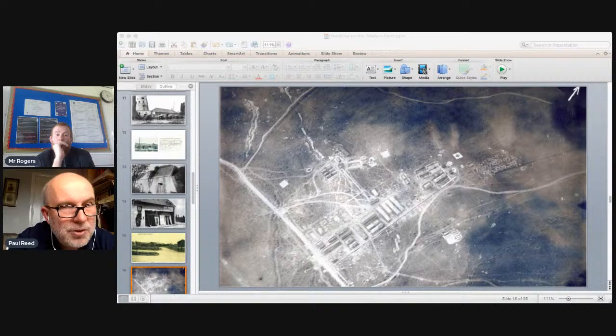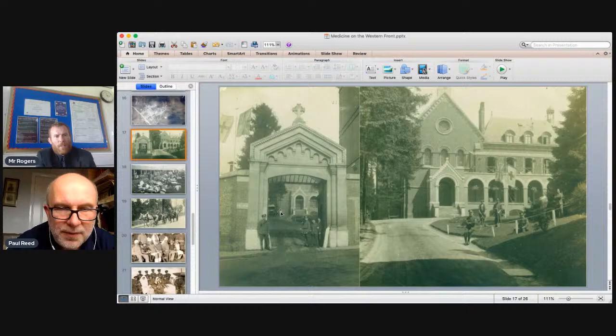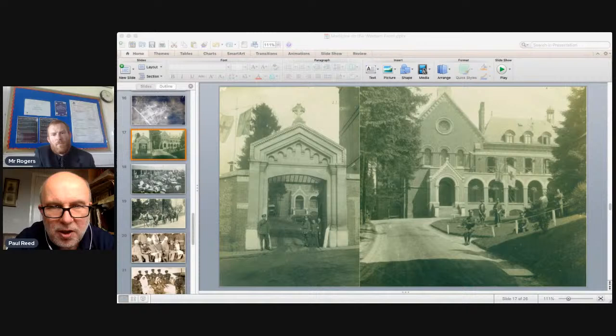The casualty clearing station was also the closest women got to the battlefield in medical roles. There were two key types of nurses: QAs — members of Queen Alexandra's Imperial Nursing Service, professional nurses trained before the war — and VADs, Voluntary Aid Detachment volunteers for general medical duties. Nellie Spindler is the only British army nurse buried in the Lyssenthoek cemetery of nearly 11,000 graves — one of only a handful of nurses killed in Flanders during the First World War.